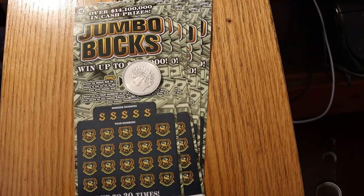Hello YouTube, AZ Scratchers here with another little scratching session. Today we're going to be doing seven of the Arizona Lottery $10 Scratchers Jumbo Bucks game, which came out about a week ago, and I had a pretty good couple of sessions with this one.